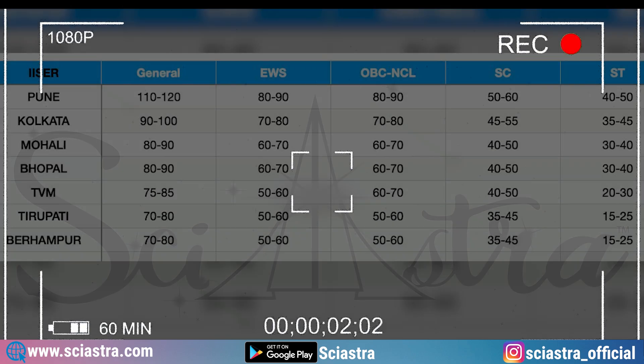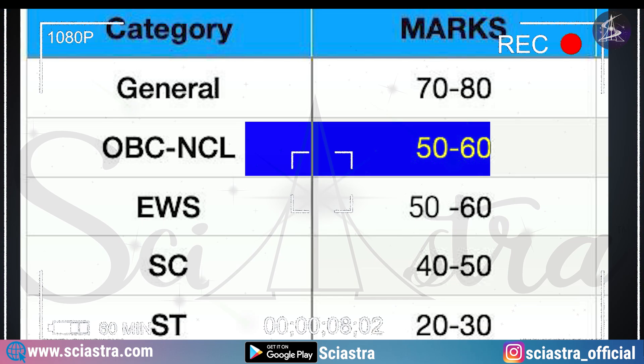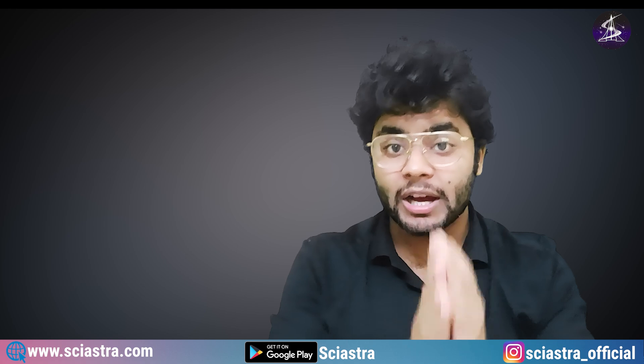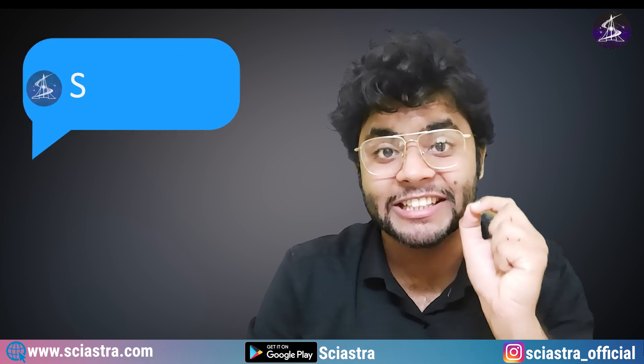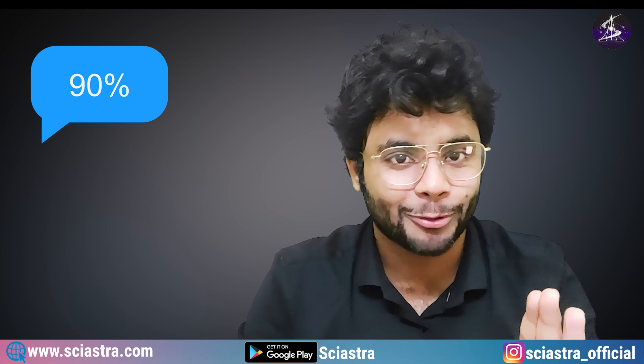If you want to target for IISER Pune and you are in OBC-NCL, for general category you must get 110 to 120 marks, and for OBC-NCL 50 to 60 marks. In this video, I am going to tell you the target marks, and if you are scoring these numbers in our Sayastra mock test, that means you have more than 90% probability that you will get an IISER.